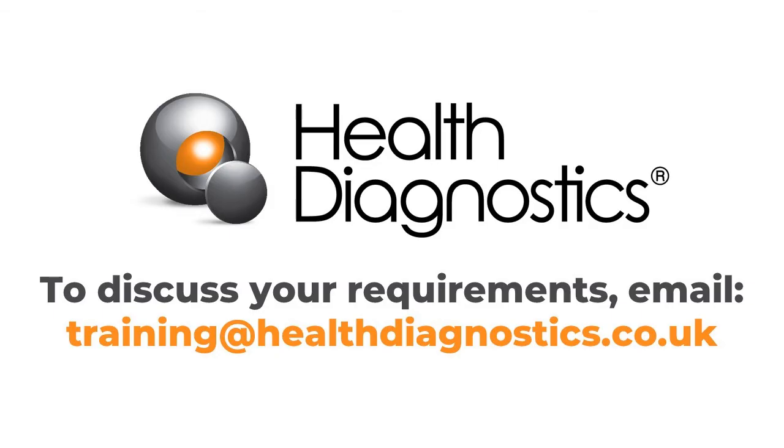To arrange an interactive training session, contact me at training@healthdiagnostics.co.uk and we will book a convenient session for you and your staff.